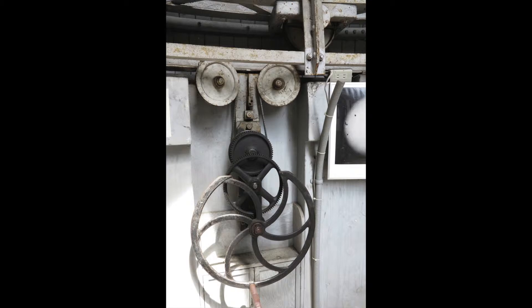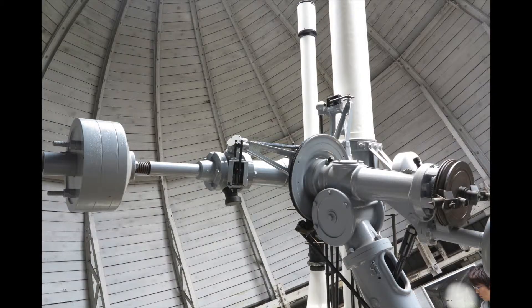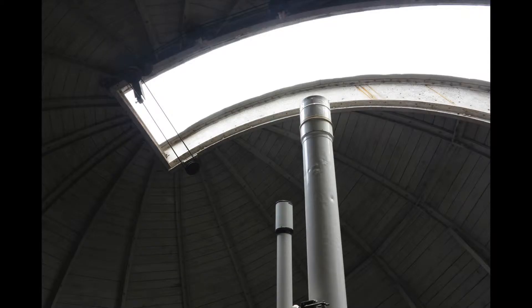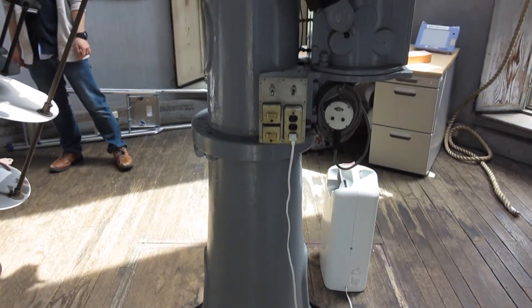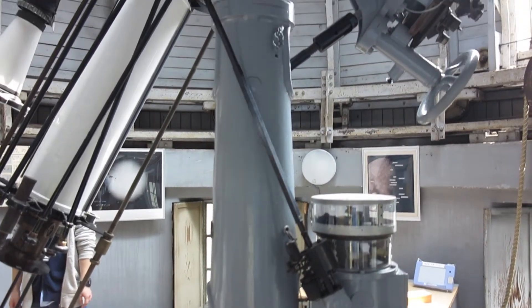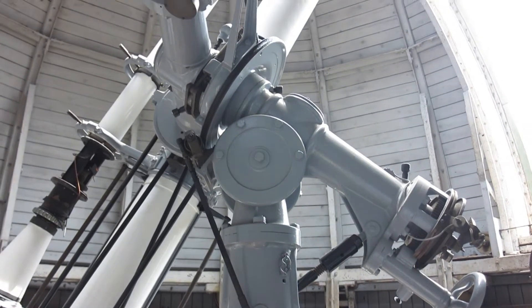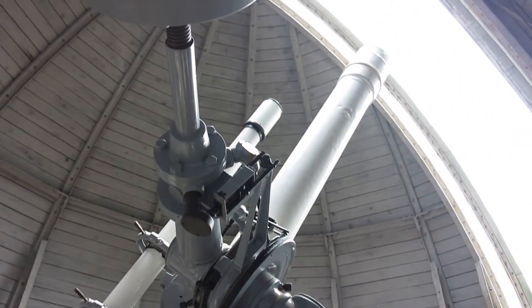The observatory is all run by hand — you mainly have to crank the dome around. Most days in Japan it's very nice, so you can get these nice days to project the sun. They'll always put someone there to explain about the telescope and astronomy in general. Beautiful.